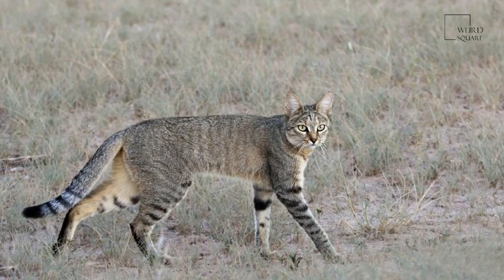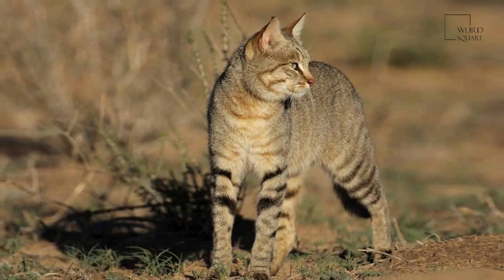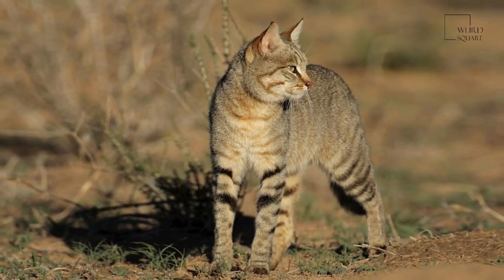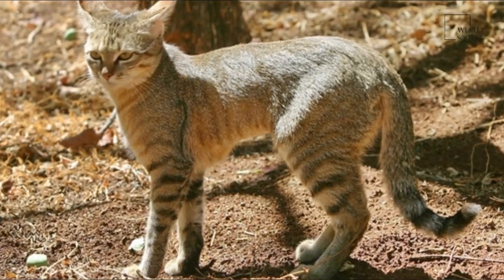The African wildcat, Felis lybica, also called Near Eastern wildcat, is a wildcat species that lives in northern Africa, the Near East, and around the periphery of the Arabian Peninsula.